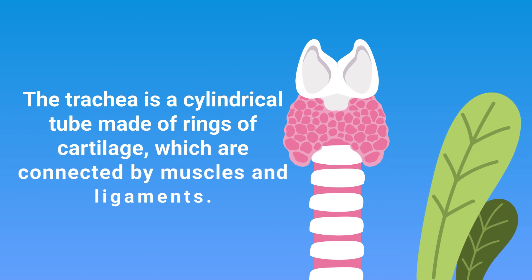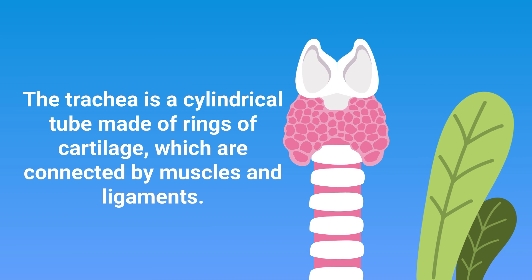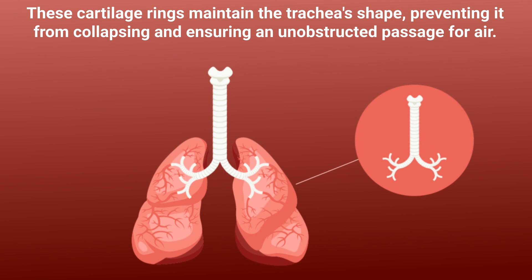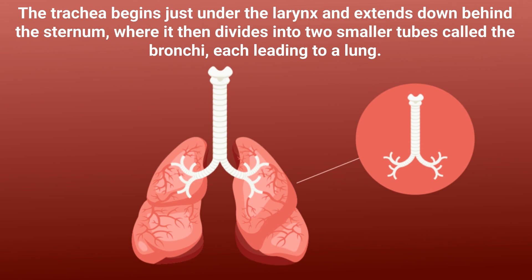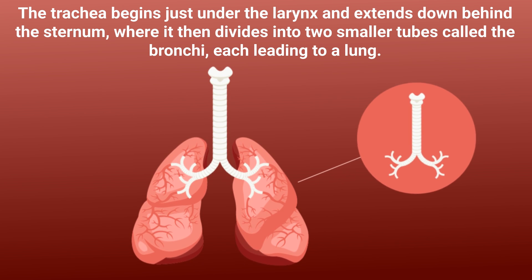The trachea is a cylindrical tube made of rings and cartilage, which are connected by muscles and ligaments. These cartilage rings maintain the trachea's shape, preventing it from collapsing and ensuring an unobstructed passage for air. The trachea begins just under the larynx and extends down behind the sternum, where it then divides into two smaller tubes called the bronchi, each leading to a lung.